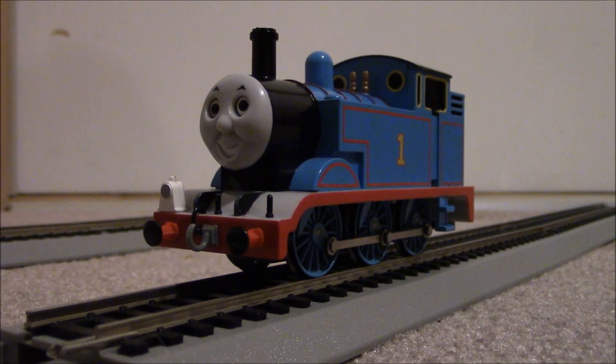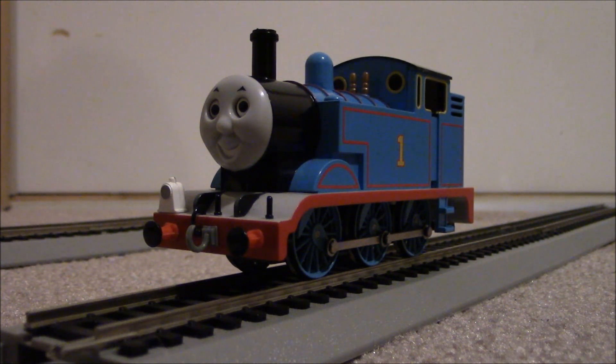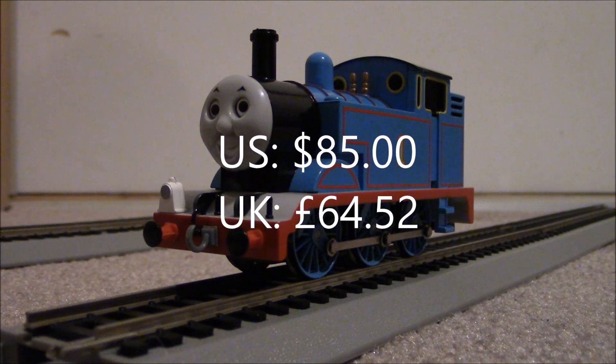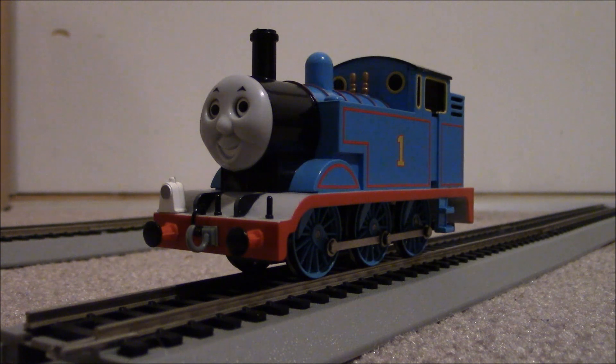Since 2002, the Bachmann Thomas has been made in six different sets, including the Thomas with Annie and Clarabel set, the Deluxe Thomas and Friends special set, the Thomas Fun with Freight set, the Thomas's Holiday Special set, the Thomas's Christmas Express set, and the Whistle and Chuff Thomas set. The current retail price for the Bachmann Thomas on the Bachmann Trains website is $85 US dollars, which in British pounds translates to 64 pounds and 52 pence.